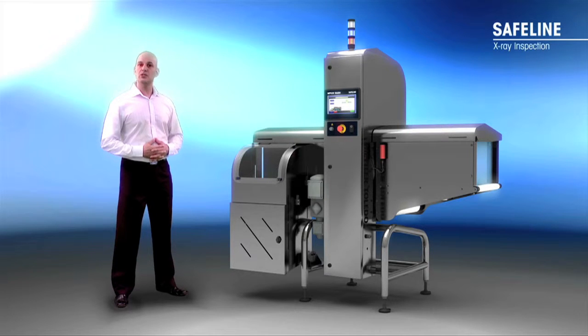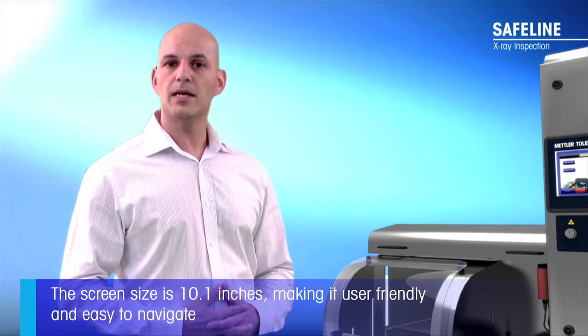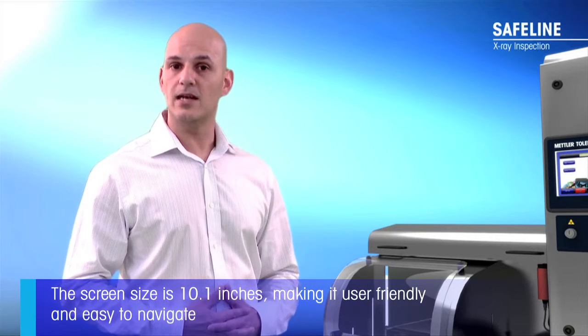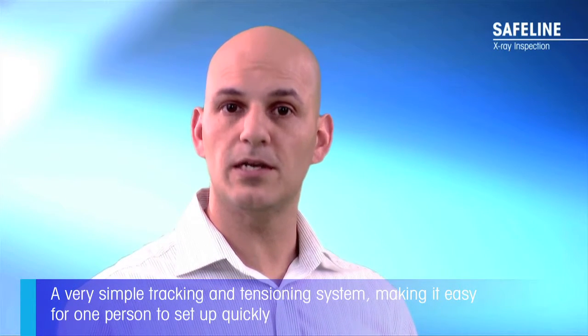We've also set the screen position to suit the global average operator height. In addition, we've doubled the screen size to 10.1 inches, making it more user-friendly and easier to navigate. Moving on, we've re-engineered the whole tracking system for the conveyor and created a very simple tracking and tensioning mechanism, making it easy for one person to set up quickly.